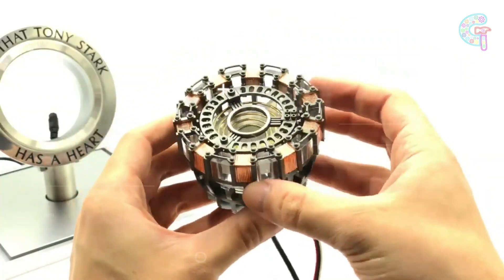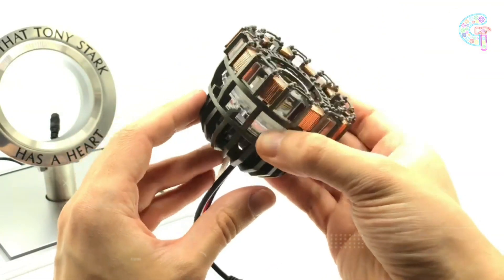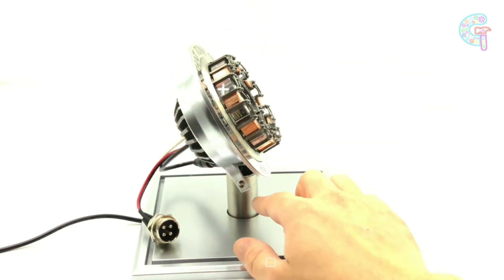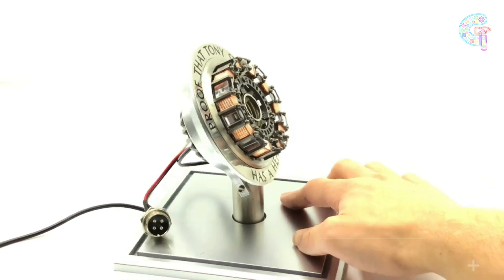With this replica, you can cherish the significance of the arc reactor and celebrate its role in Tony Stark's journey. Get ready to feel the power with this arc reactor replica.